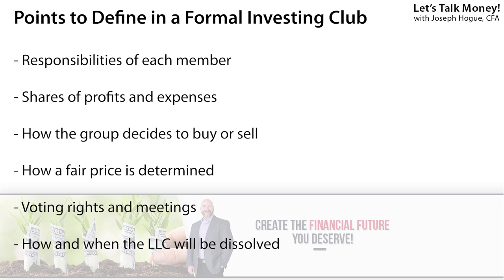You want to set out how a fair price is determined for an investment, how properties are managed, and how voting rights and meetings are conducted. You also need to discuss how much of the profits will be dispersed versus reinvested, and finally when and under what terms the LLC will be dissolved. Set up a separate checking account for the business and use absolutely no personal accounts for the funds. Only the group treasurer should handle all payments, investments, and disbursements — and only with a vote from the group.